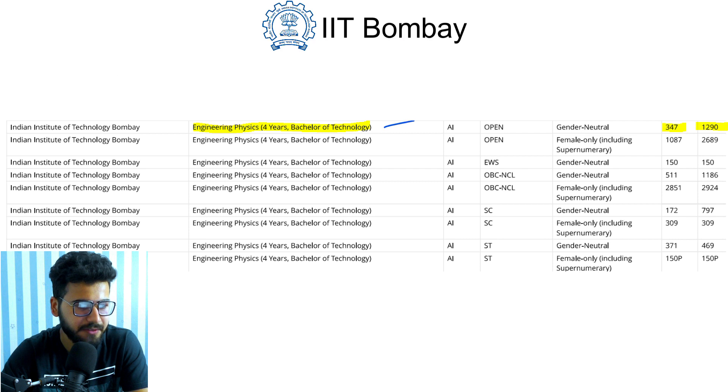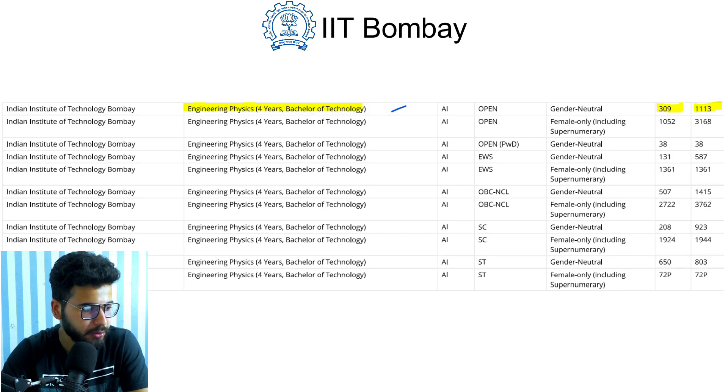Engineering Physics opened at rank 347 and closed at rank 1290 in 2019. For 2020, it opened at rank 309 and closed at rank 1113.